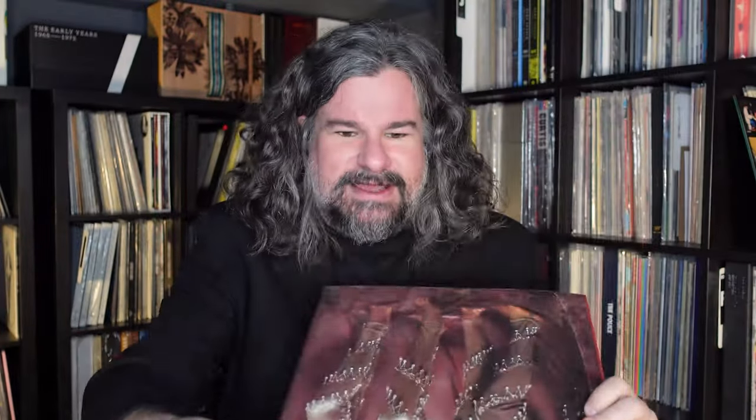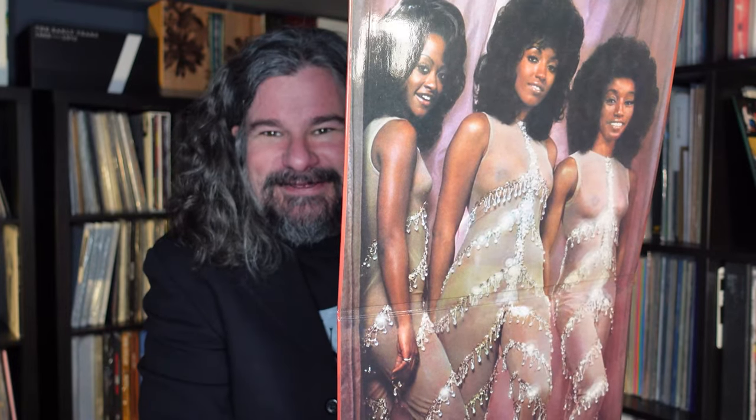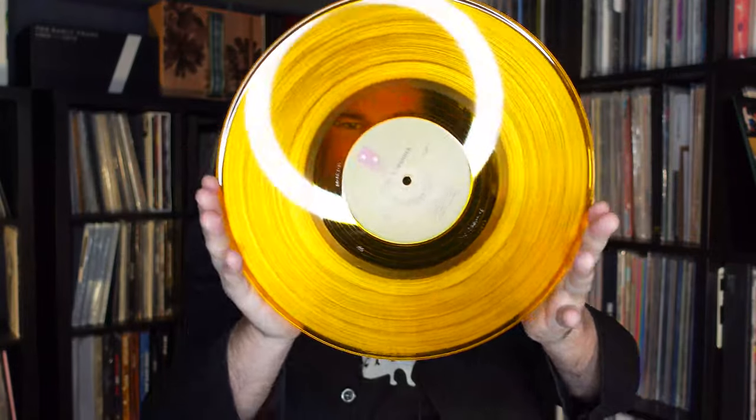And then we have the Three Degrees — and it actually opens up as this wild gatefold. This is the front, and the back opens up to this centerfold. Three Degrees indeed — 'So Cold It's Hot.' And let's see what this one looks like: transparent orange. Stunning.